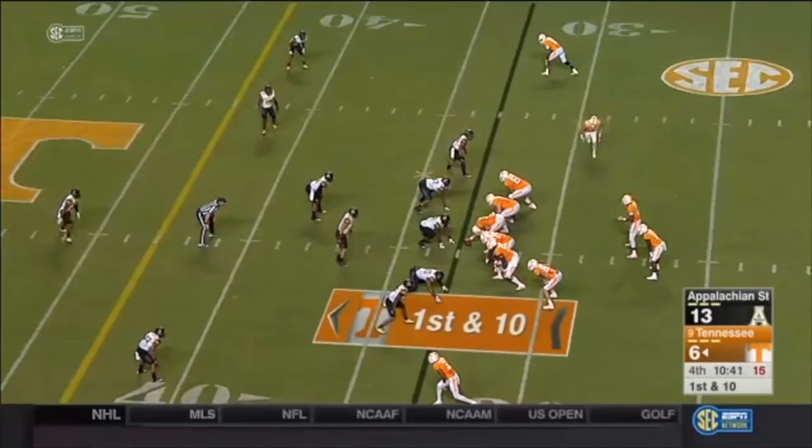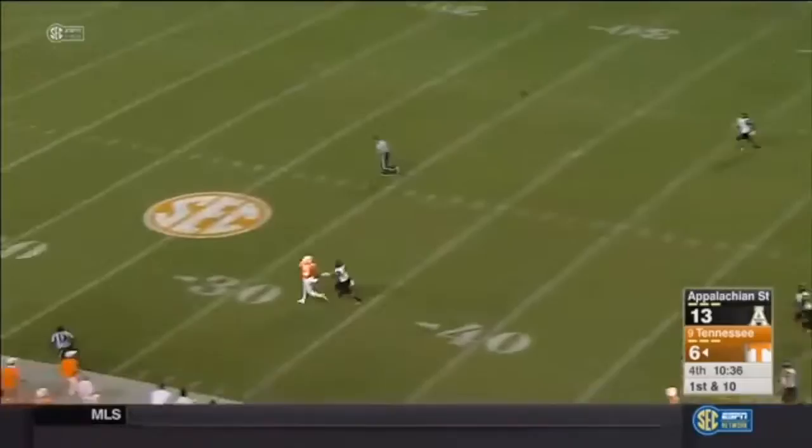Look at how far back those corners are. Play action coming again — going to go deep. Going to go for the bomb. Malone's got it. Touchdown Tennessee.